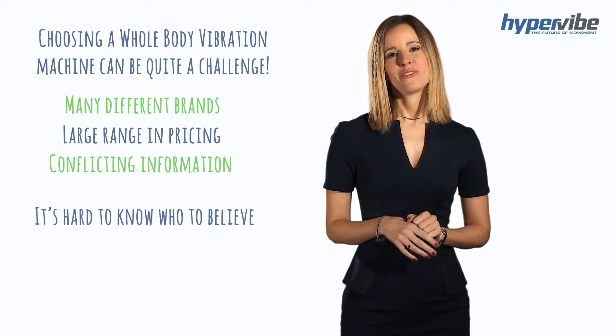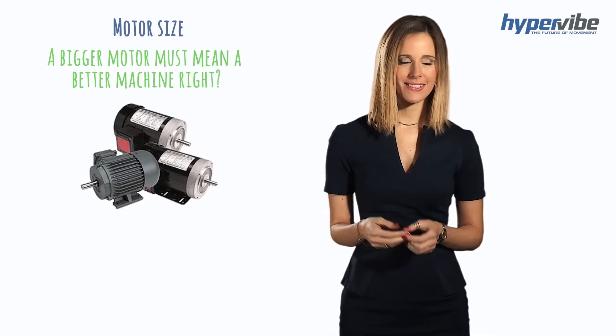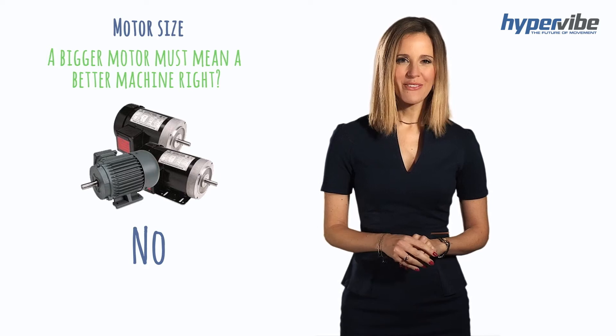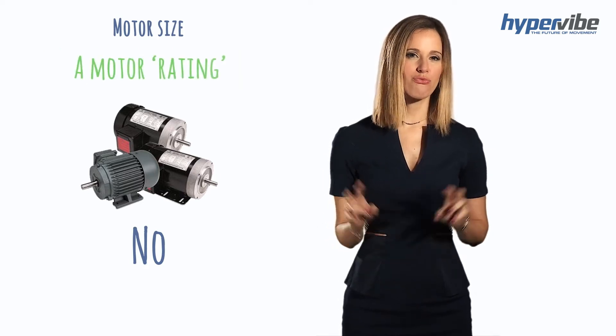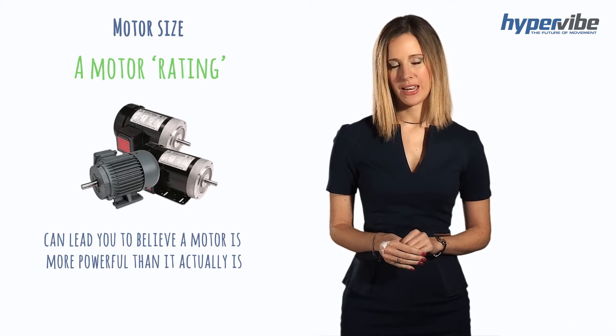One feature that frequently misleads people is motor size. A bigger motor must mean a better machine, right? No, not really. For starters, some manufacturers advertise a motor rating that can lead you to believe a motor is more powerful than it actually is.